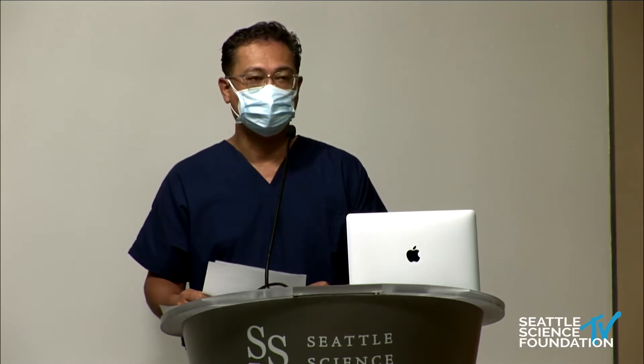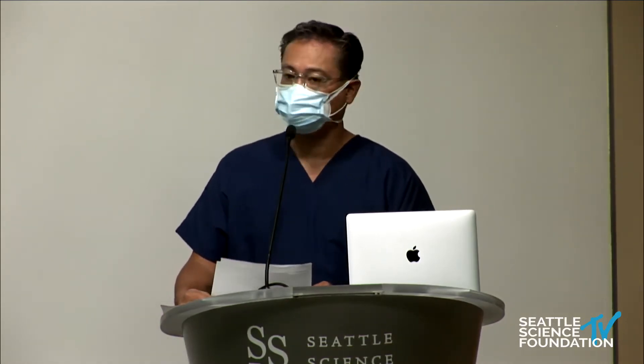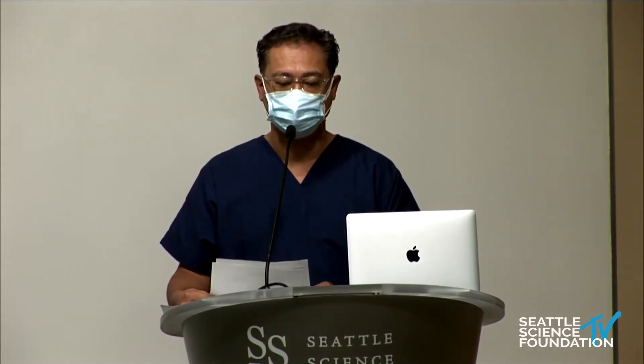As you know, normally we have this course as a lecture in the morning and a cadaver course in the afternoon, but we changed it up this year to accommodate current restrictions. We'd love to welcome you here today.